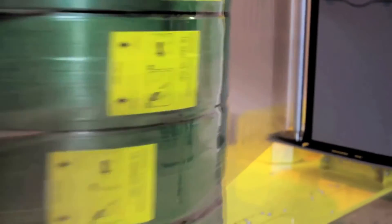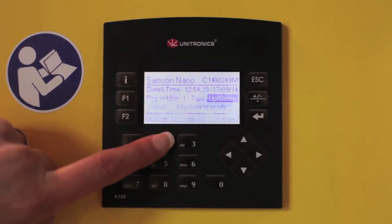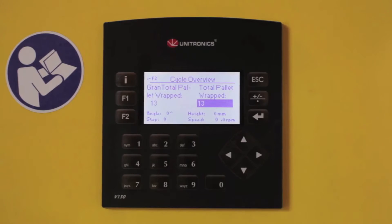There is a login as well so the customer can login and see the invoice being built up during the month. And the final way of checking everything is to view the screen on the machine, which will show exactly how many pallets have been wrapped up to that date.